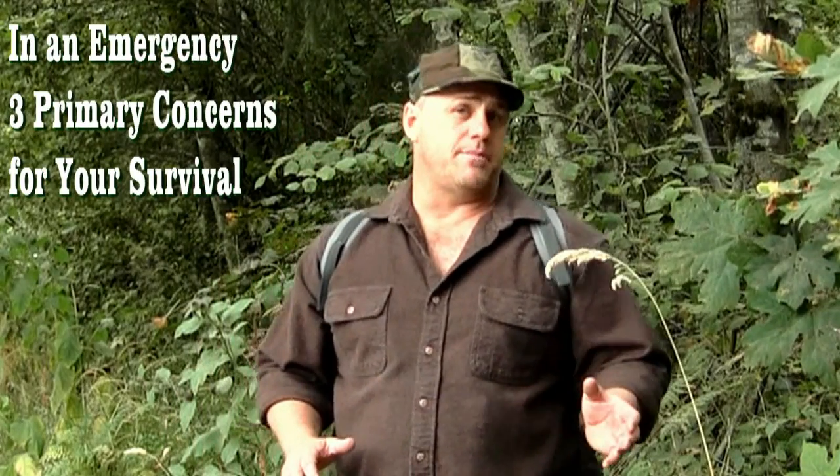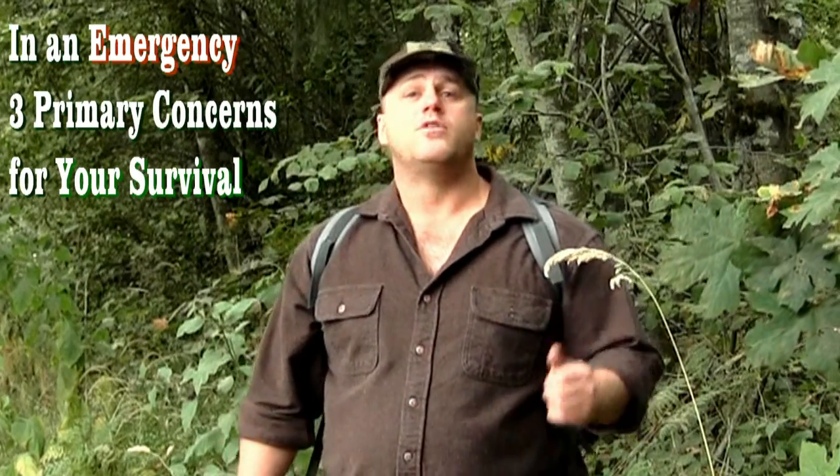G'day folks, now listen up — this is important. In case of an emergency, whether it's man-made or a natural disaster, there are three things you need to be aware of for your survival: food, shelter, and water. Most important is the water — you can't survive for more than a couple of days without it.